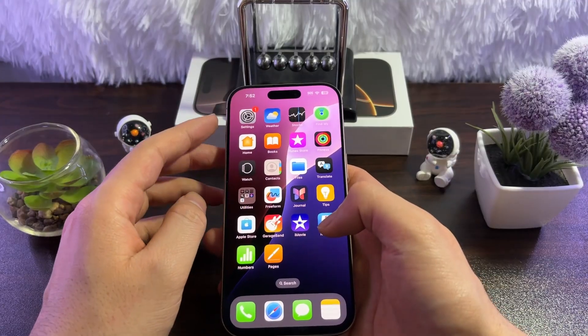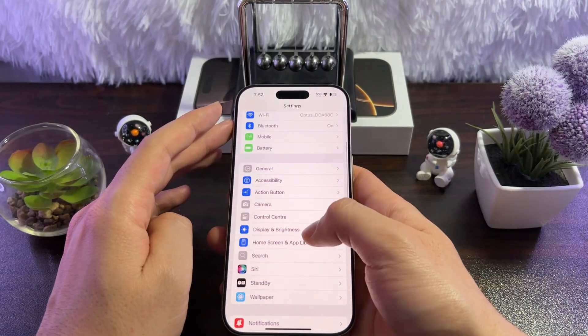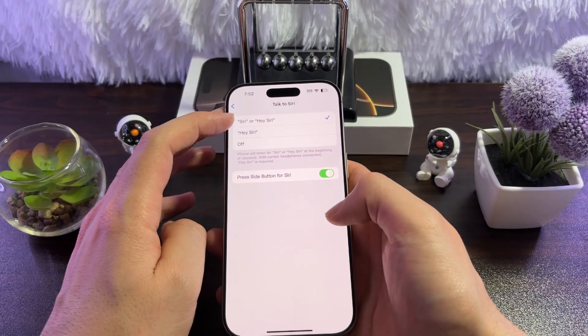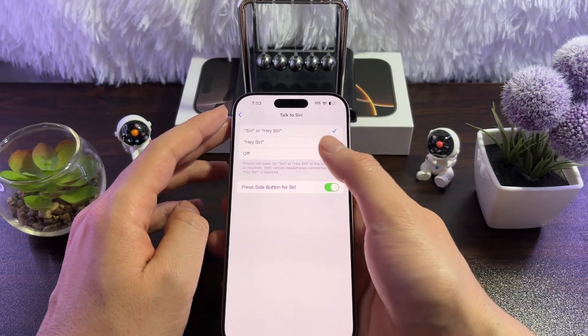The first fix is to check some Siri settings. Go to Settings, then go to Siri. Then tap on Talk to Siri. Make sure that these two options — Siri and Hey Siri, or Hey Siri alone — are enabled.